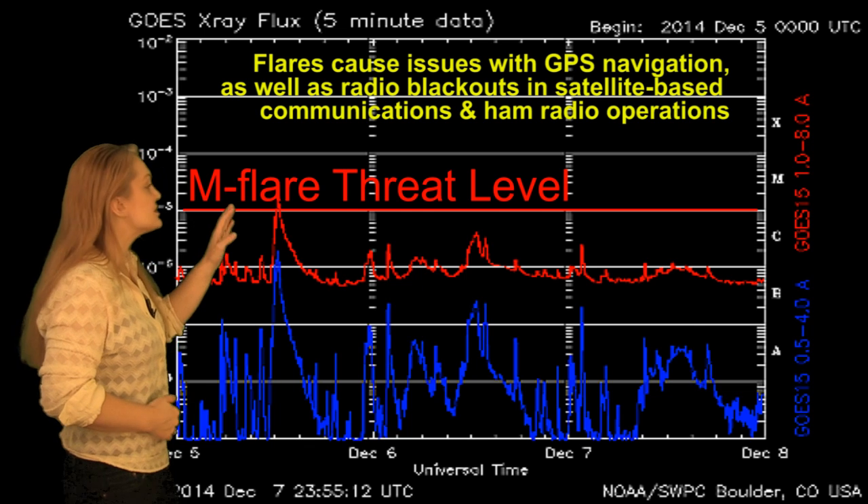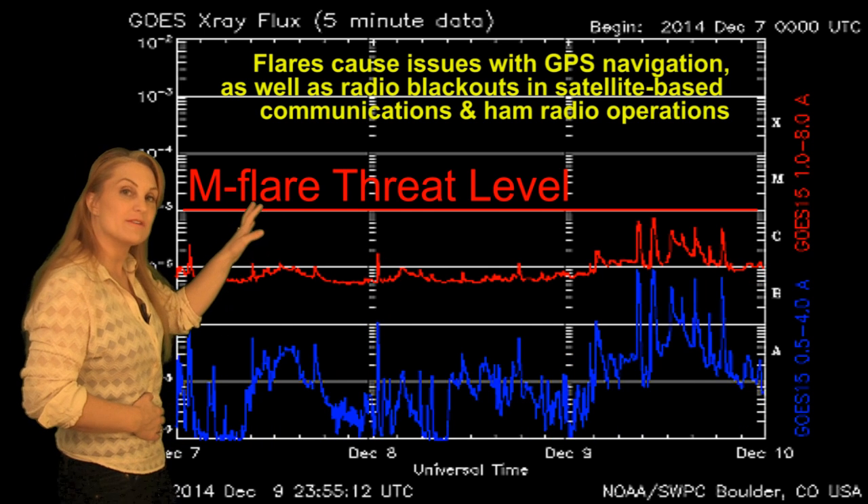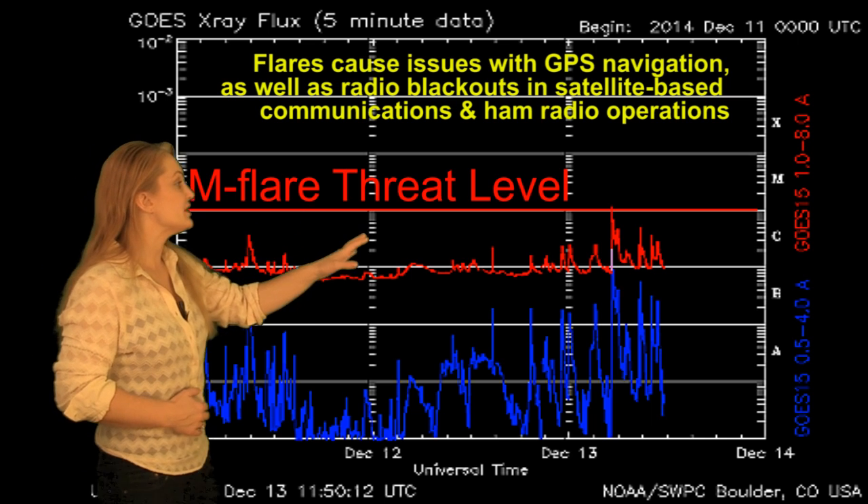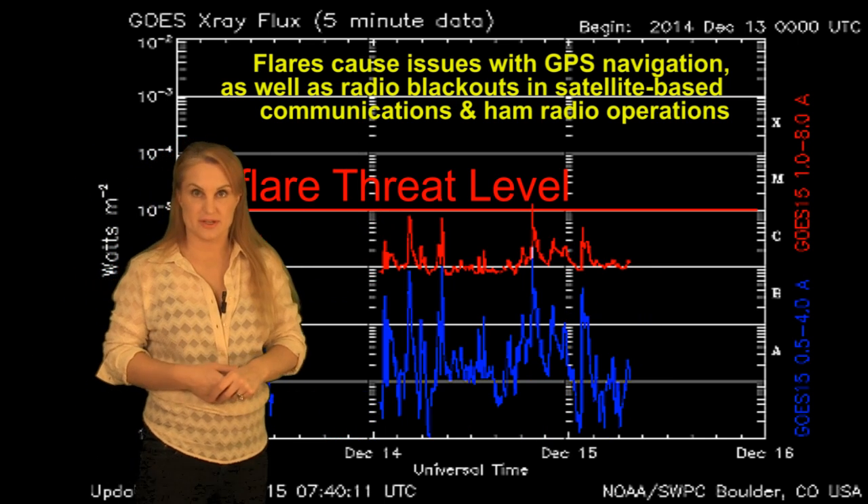Switching to our M-Flare Threat Meter, you can see we actually had an M-flare back on the 5th, but then we stayed below the M-flare level clear to the 13th, where we began to pop back up again with this new activity.